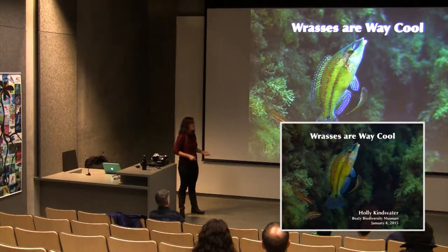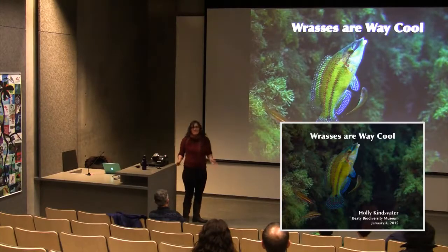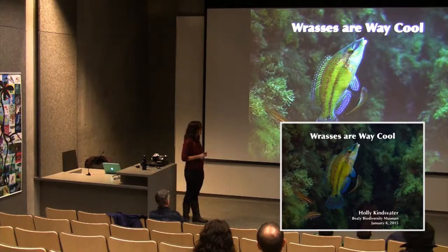The speaker opens by explaining why they find wrasses so amazing and how they continue to inspire their research. They note questions overheard about their first slide, specifically asking how many wrasses are in the picture.